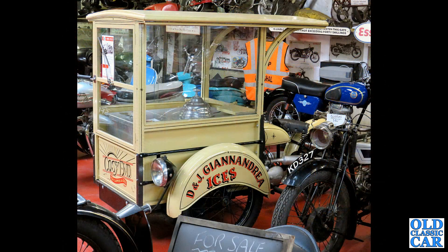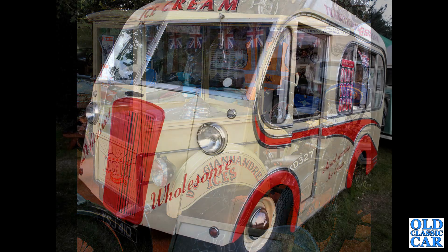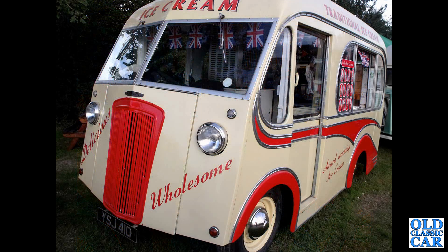This intriguing little three-wheeler is an ice cream delivery vehicle with a motorcycle Villiers engine powering it — D&J Gianna Drea, registration YSJ410. This is a Morris PV-based ice cream van from 1949.